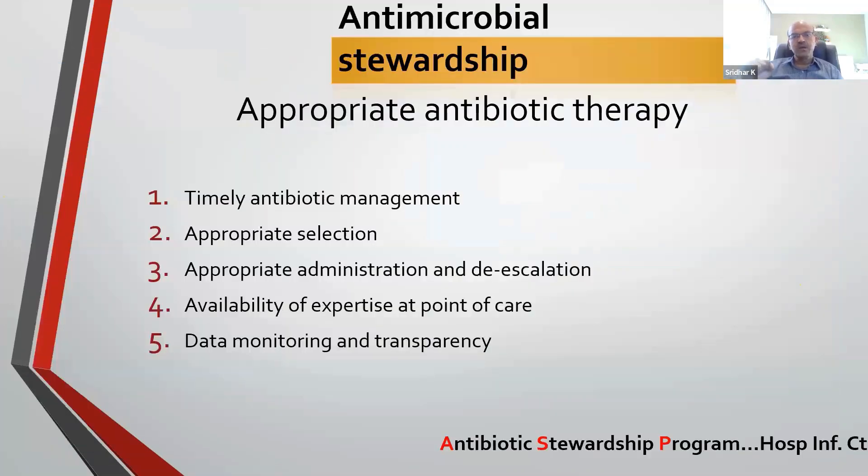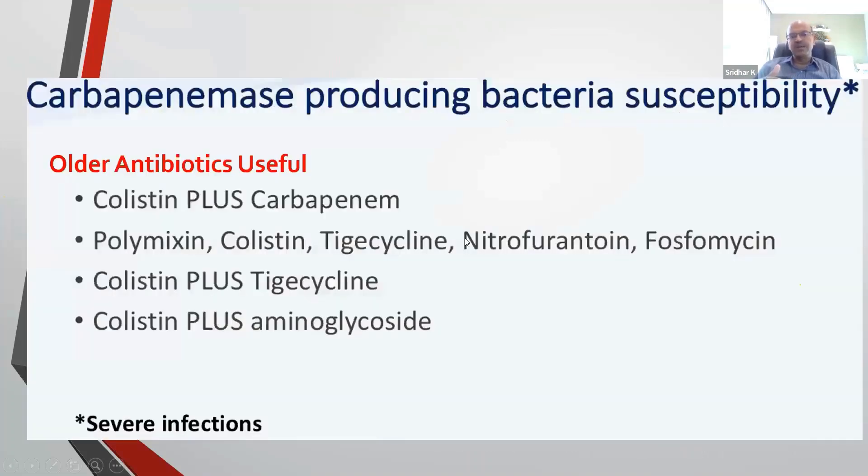In terms of antibiotic stewardship, decide on appropriate antibiotic choice, timely administration, appropriate selection, and de-escalation. If you have culture-positive results with a baby clinically improving and negative parameters, try to de-escalate and stop. Availability of expertise at the point of care and data monitoring are essential. For carbapenemase-producing bacteria, many units in India are using colistin with carbapenem, and also polymyxin, colistin, tigecycline, nitrofurantoin, and phosphomycin — drugs most of us barely knew ten years ago, now necessary because cephalosporins hardly work.